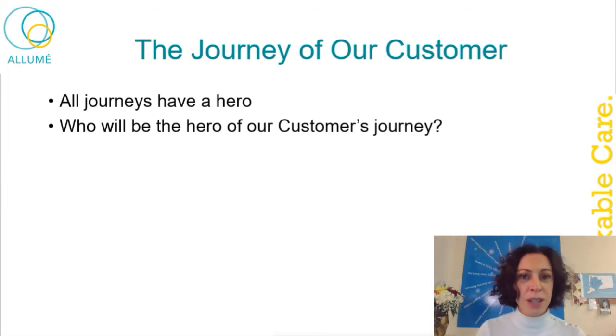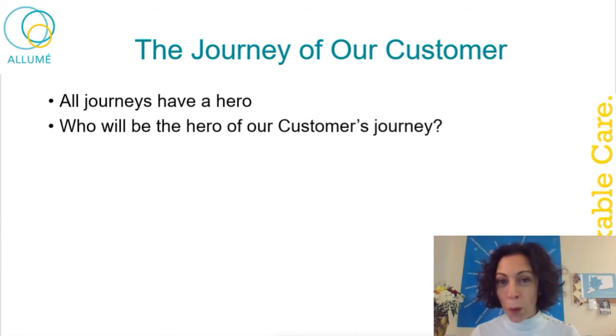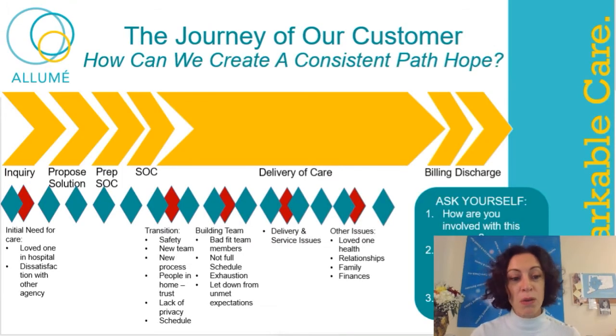We want to come and uplift, empower, support, heal, and nurture so that they can be the hero. They are the mother, the sister, the caregiver of this person. They are the one going through the journey. It's not our journey. We are not the hero. So just keep that in mind — always try to help, but make sure you don't put yourself in the hero's role.